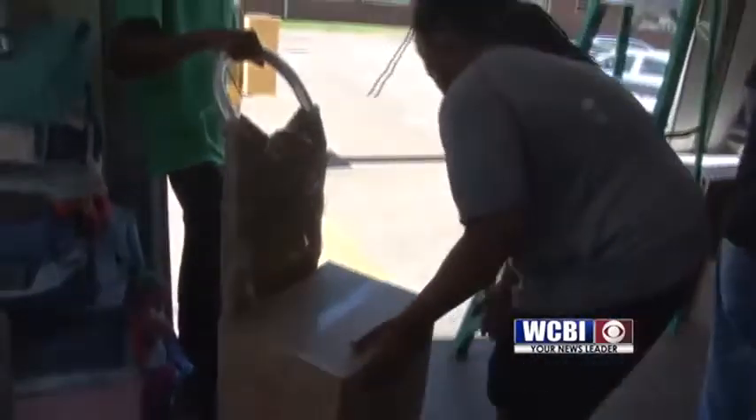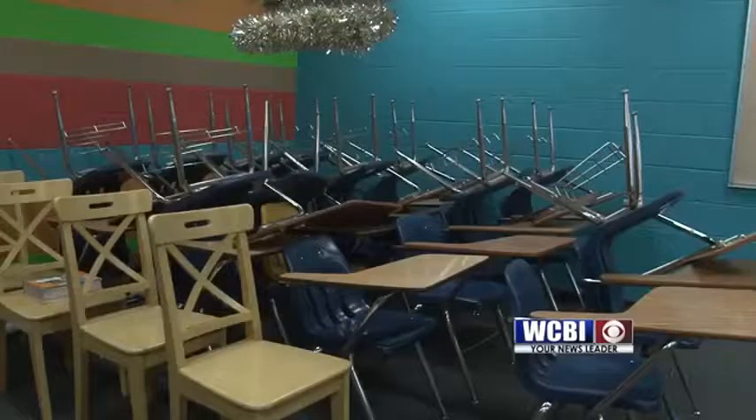Now we're moving furniture from one building to the other building plus all the boxes, so it has slowed down somewhat. But I feel like if everything goes well, we should have the middle school moved in two weeks and hopefully the elementary in two weeks, if everything goes well. The district plans to have everything in place across the campus by early July.